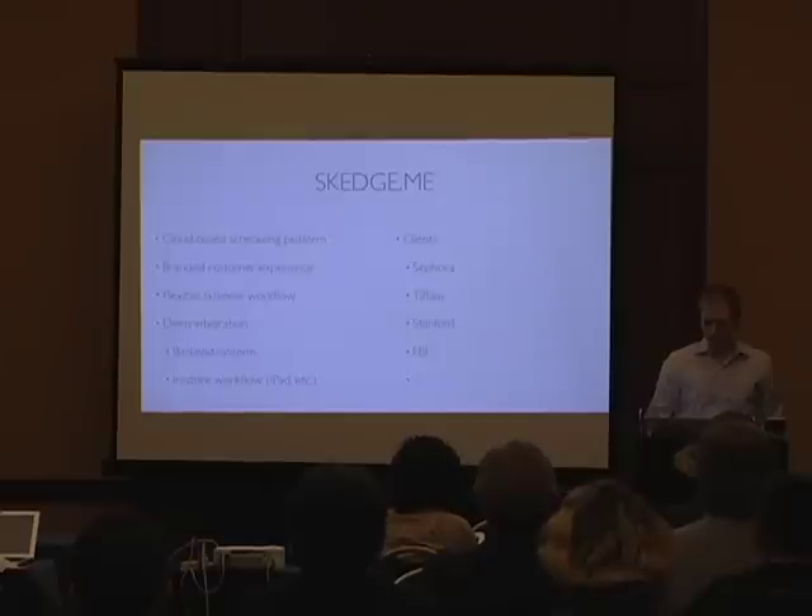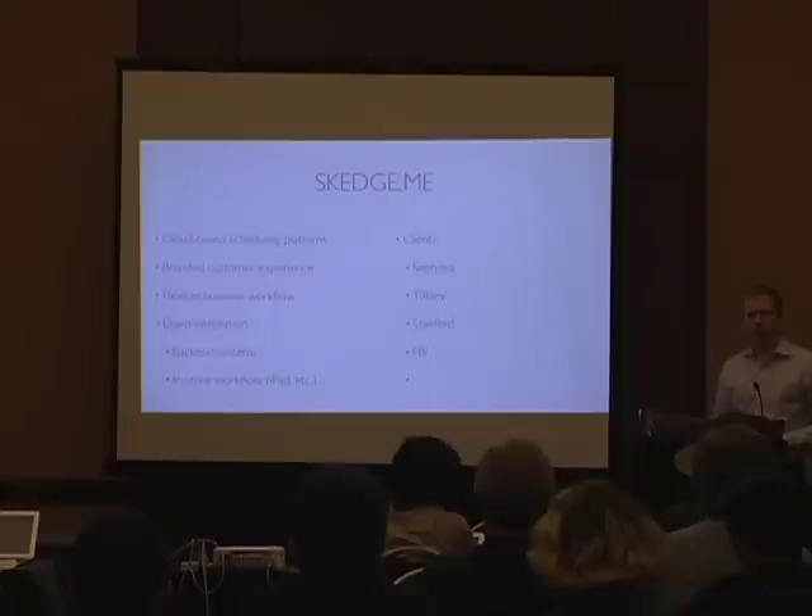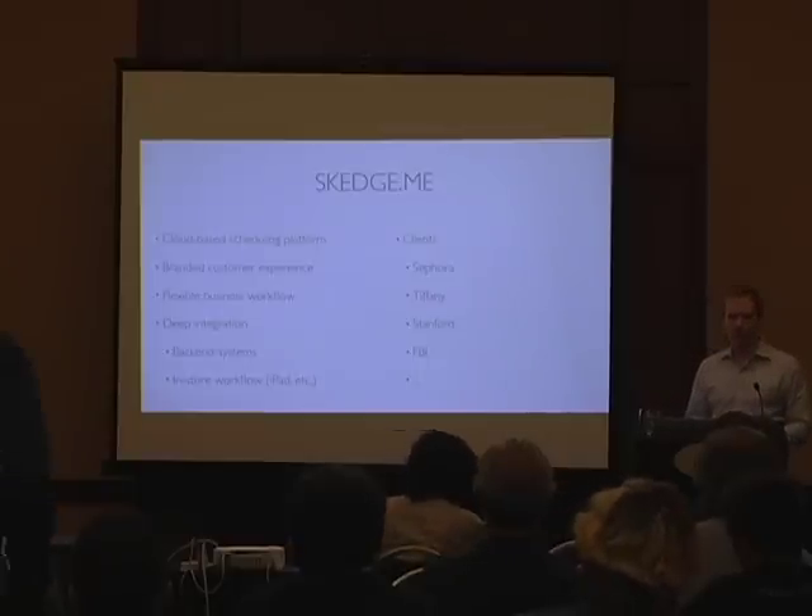Hi everybody. I'm the CTO of SchedMe and we're an enterprise scheduling software company.